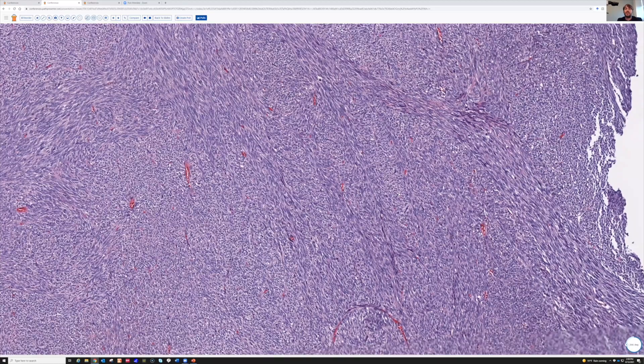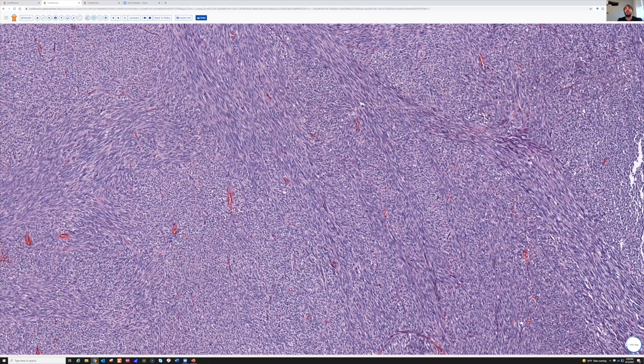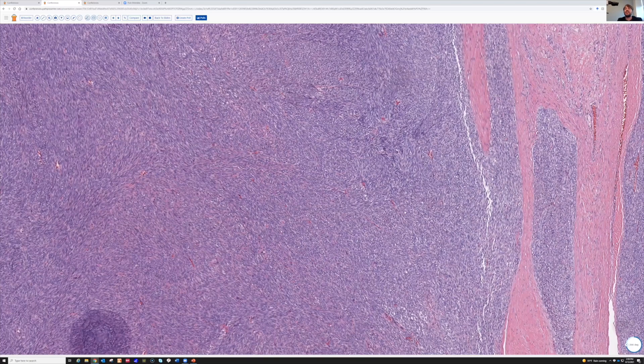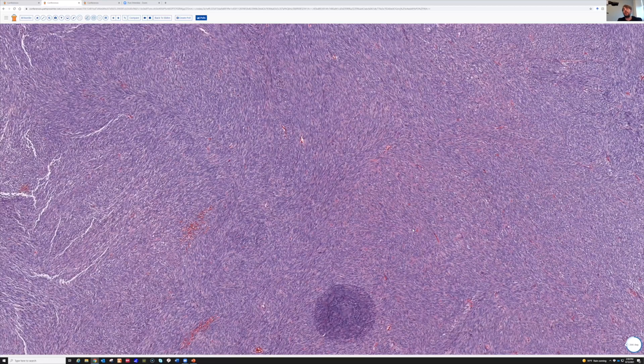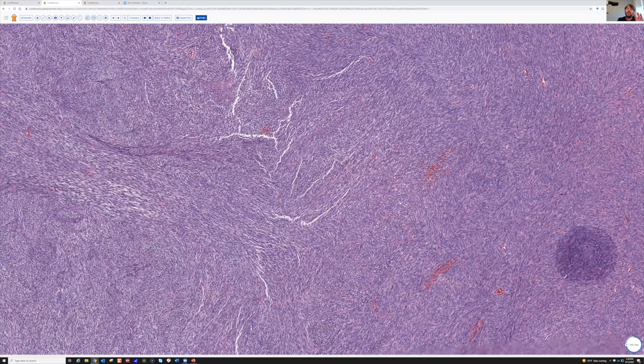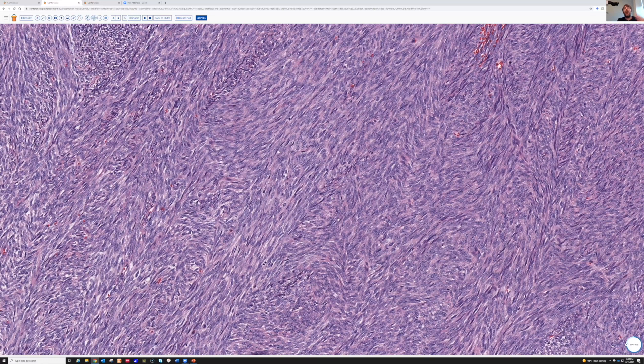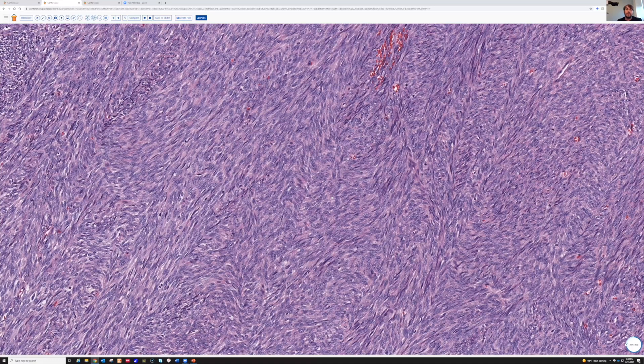FISH can solve the problem — get FISH for SS18 break apart. If it looks really good and the stains work, I'm happy to make the diagnosis of synovial sarcoma without molecular, but in any case of uncertainty, molecular will solve the problem. Remember that when you have a translocation-associated sarcoma, usually you do not have pleomorphism. Translocation-associated tumors — all the nuclei look alike because they all have the same molecular abnormality. You don't have random gains and losses like in aneuploid tumors such as undifferentiated pleomorphic sarcoma; the translocation drives the tumor and all cells share it.